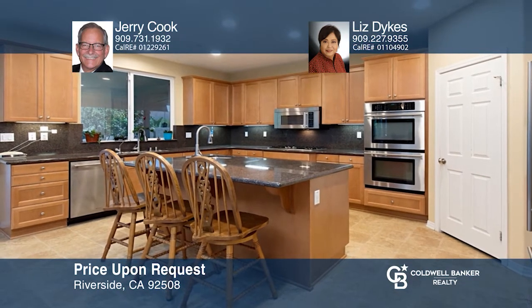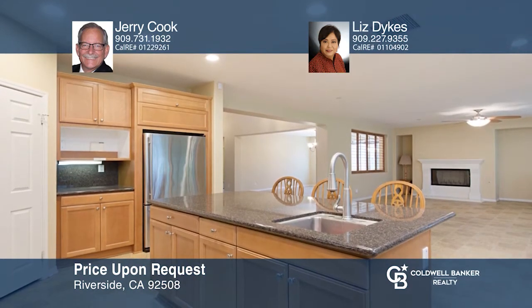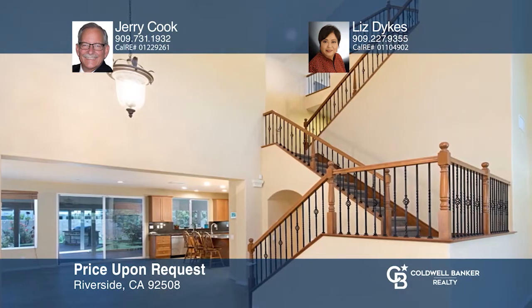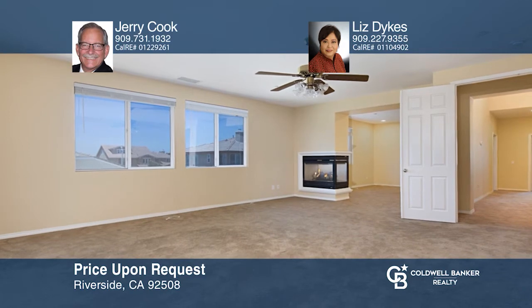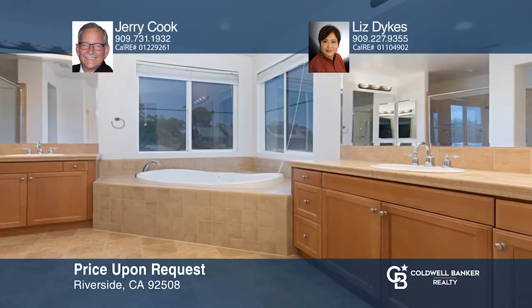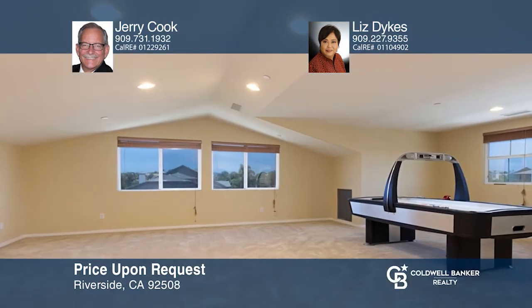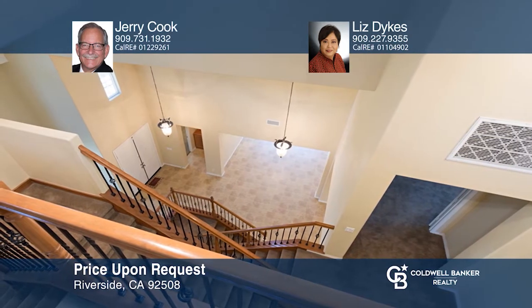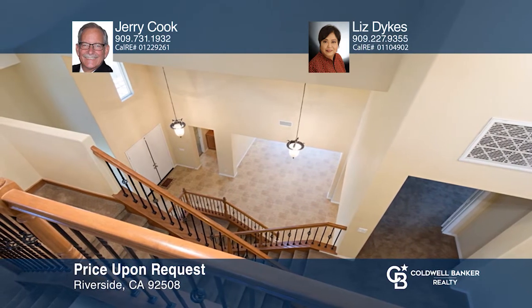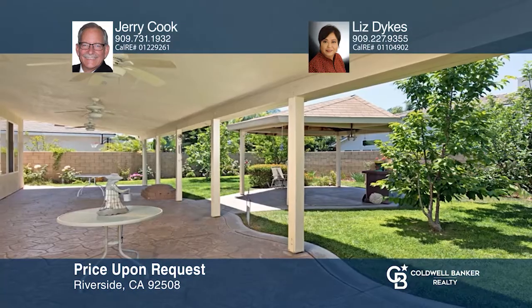This location is fabulous, the home is stylish, and the schools are incredible. This stunning six-bedroom, four-and-a-half bath home features spacious 24-foot ceilings. It has an open-concept family room that opens to the kitchen and a master retreat that rivals many five-star hotels' best accommodations. The other bedrooms are located on the second floor along with the laundry room. The third floor is a game room of unmatched potential. The fully landscaped rear yard features block wall fencing, room for RV parking, a large covered patio, and a gazebo with a kitchen area. Come see it today with Jerry Cook and Liz Dykes.